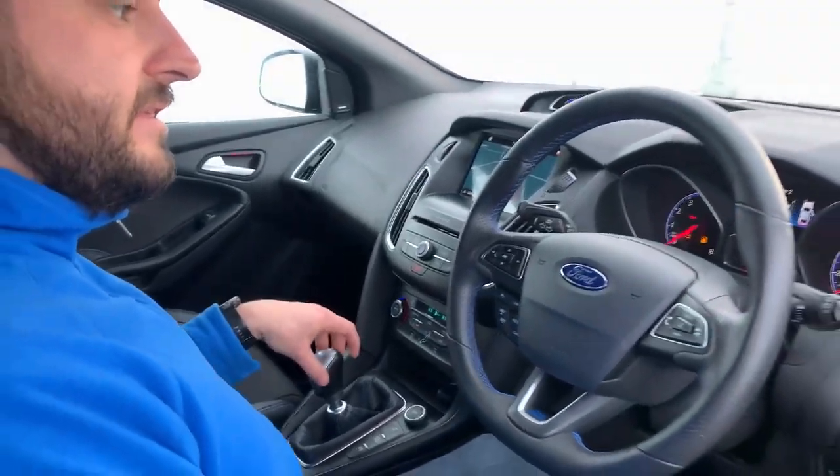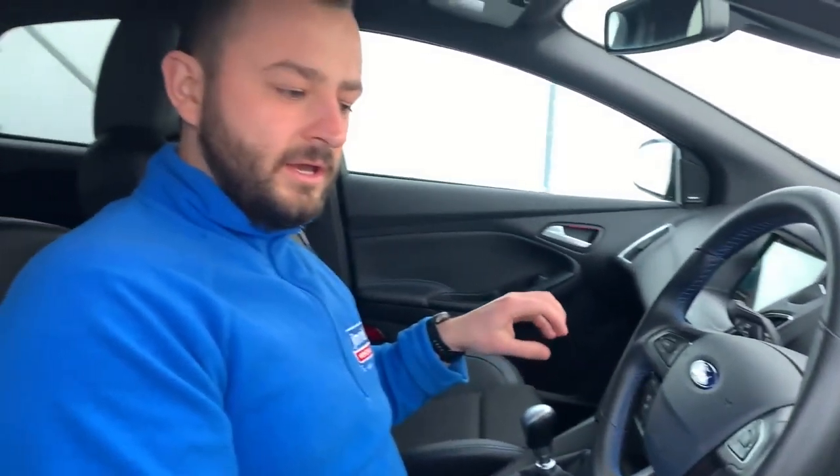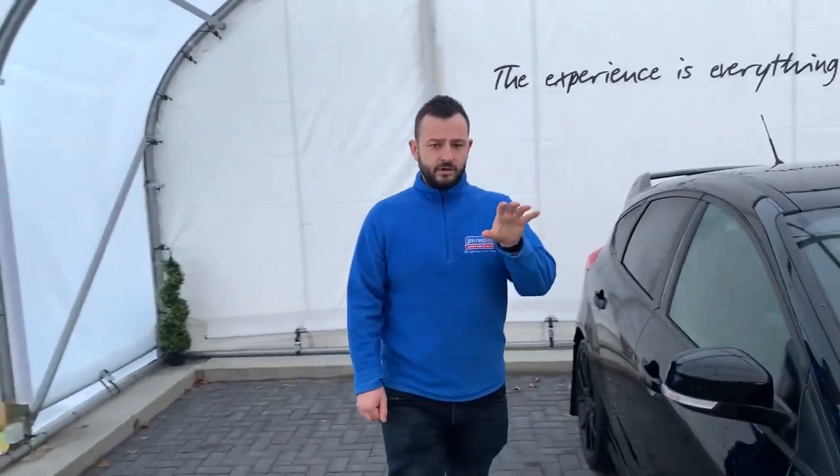This one has only done 16,174 miles and is in excellent condition. It comes with automatic lights and of course your Sony sound system. If this one is of interest to you, please do get in contact on 01467 634 000 or email sales at jimmyvehiclesales.co.uk. Thank you.